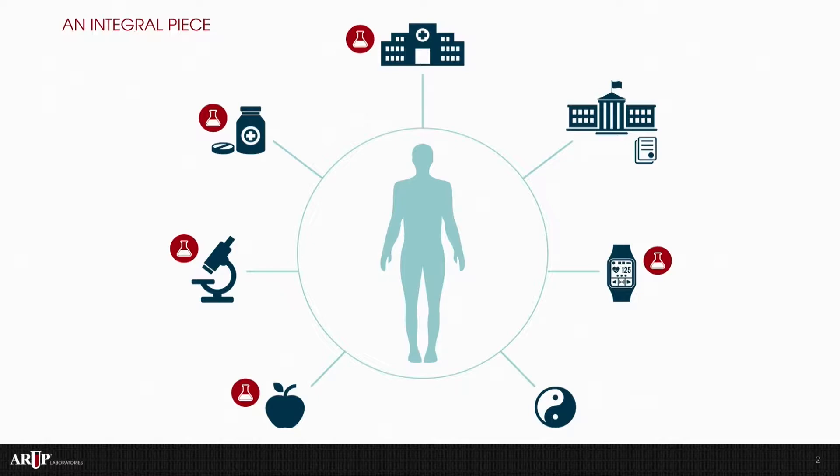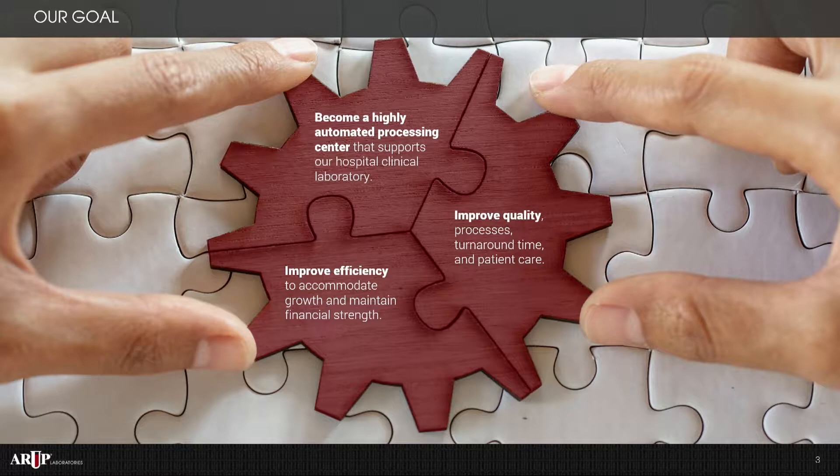So what was our goal in implementing automation? We wanted to become a highly automated processing center to support our clinical laboratory. Our second goal was to improve quality by simplifying our processes, improving our turnaround times, reducing our errors, and improving patient care. And then we wanted to improve efficiency by handling our continually increasing volume while still maintaining financial strength.